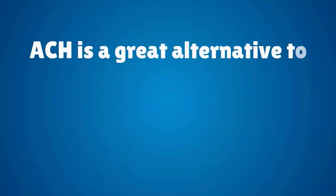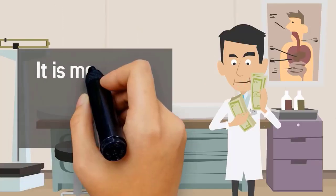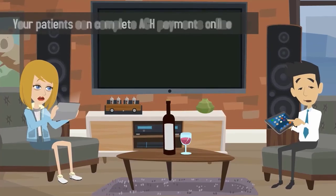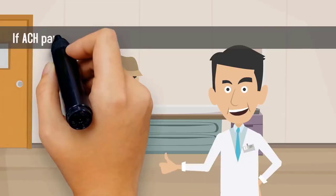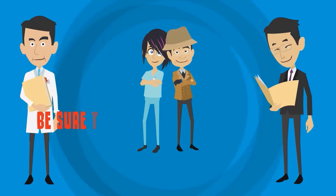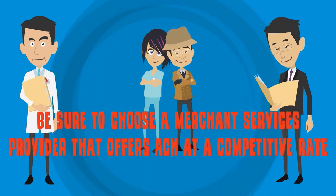ACH is a great alternative to debit card payments as well. If your patient's bill exceeds $20, it is more cost effective to collect a payment via ACH. Your patients can complete ACH payments online and use the option to set up recurring payments with your office. If ACH payments sound like a good option for your medical practice, be sure to choose a merchant services provider that offers ACH at a competitive rate.